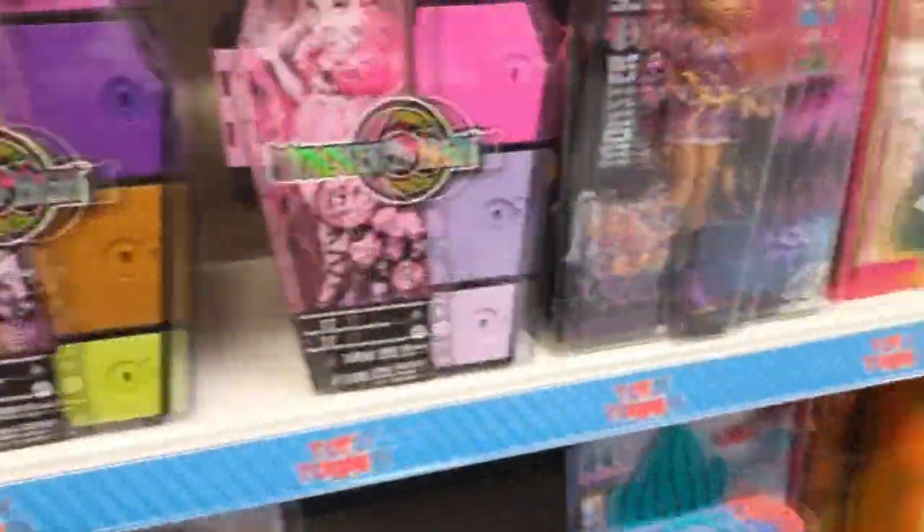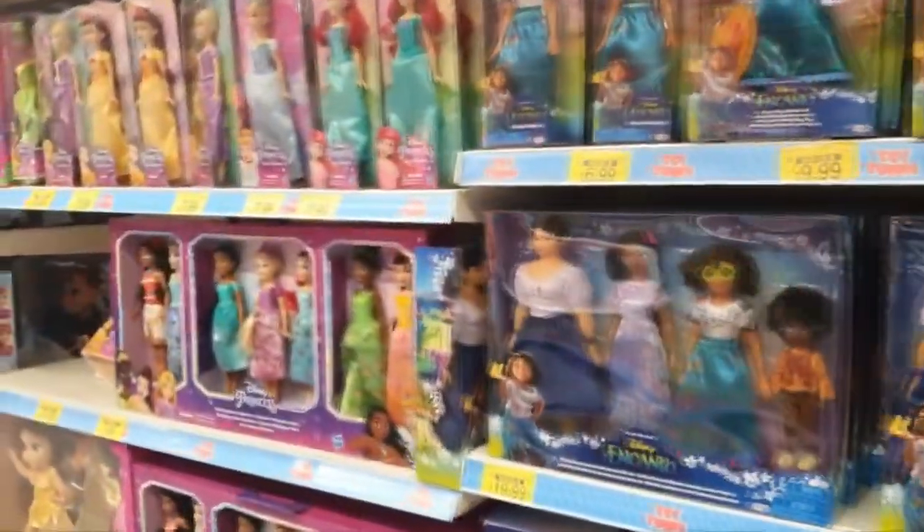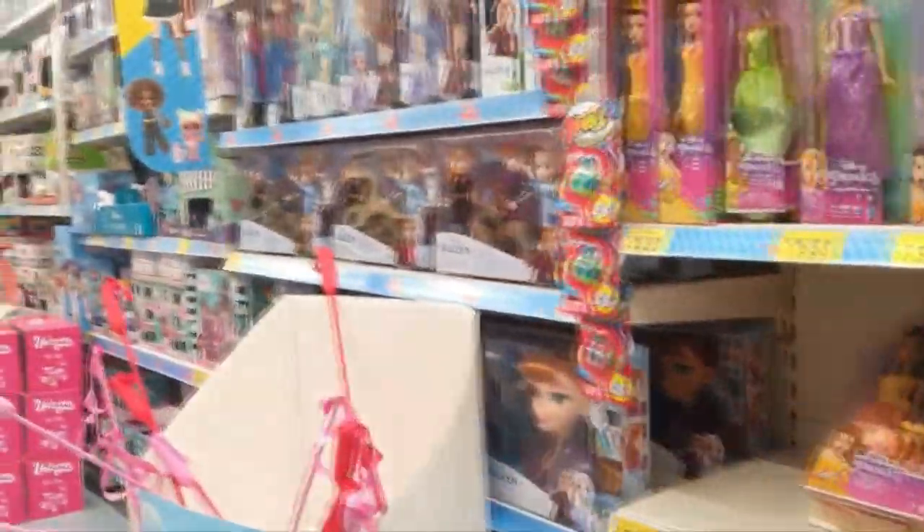I can't believe the Monster High dolls are still £30 in here — they're like £20 everywhere else and dropping drastically as the new series comes out very soon. But B&M do have a massive selection of brand new Disney dolls as well.